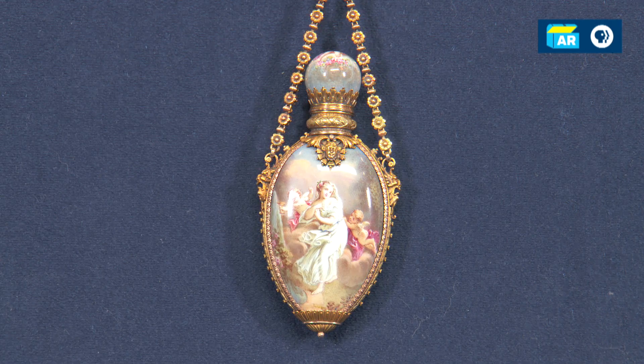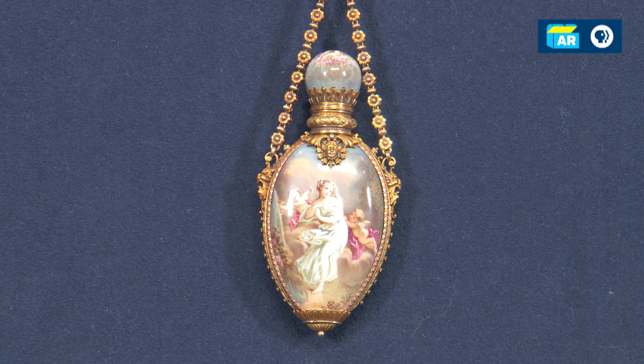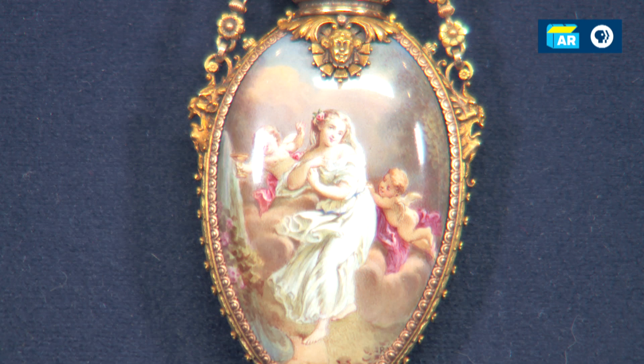This is something that would have been worn off of what is known as a chatelaine. This would have been part of a whole accessory group that a very fashionable woman would have worn. This was probably made around 1880, and it is French. What is the material that you think it's made from?